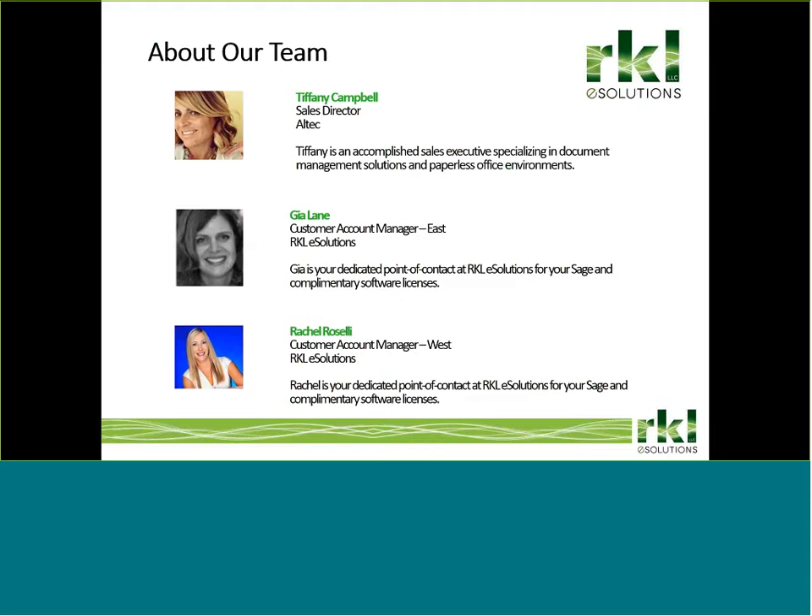A couple of housekeeping items. This session is being recorded should you want to watch or share it with others. The recording will be posted on RKLE's YouTube site. All lines will be muted and we will have a question and answer session after the presentation. You can also submit a question any time via the Q&A chat feature.